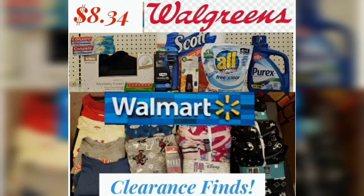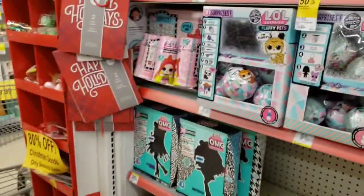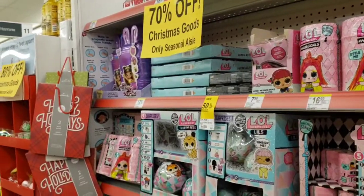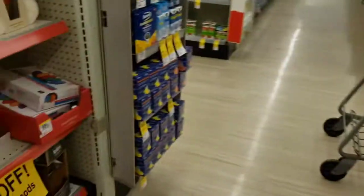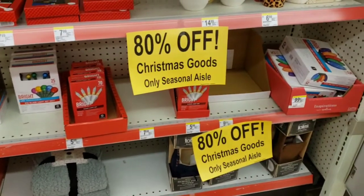Couponing with Tisa. Hey guys, I decided to drop into Walgreens on a whim. You see that Christmas items have been marked down as low as 80%, 70%, and 50%, so I decided to go and pick up a few things there.